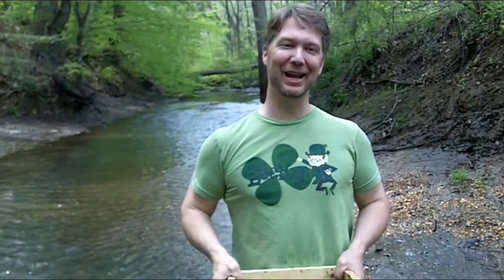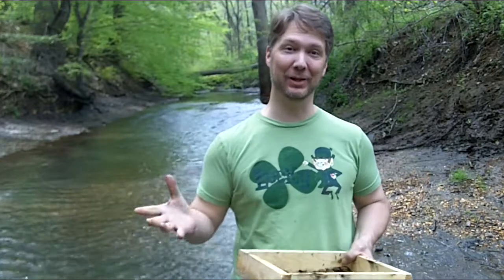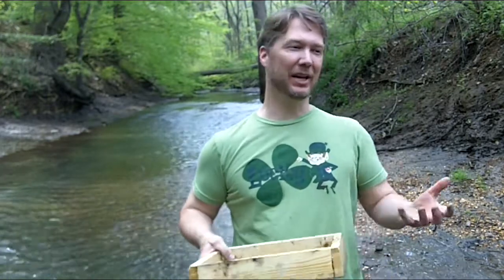Hi, this is Jim Simmons again, and today we are doing a little part of our series on fun things to do in New Jersey, especially now in springtime. The weather is nicer, it's a nice warm day, it's about 80 degrees, and I'm standing in this cool brook. What am I doing here? I'm looking for fossils.